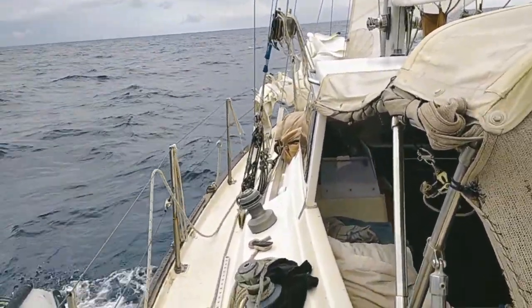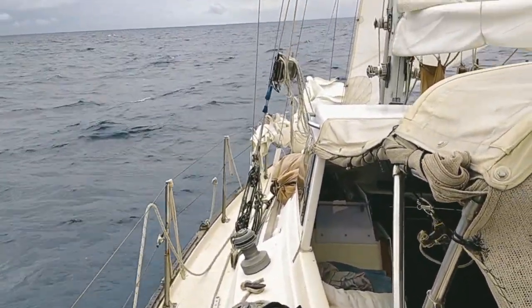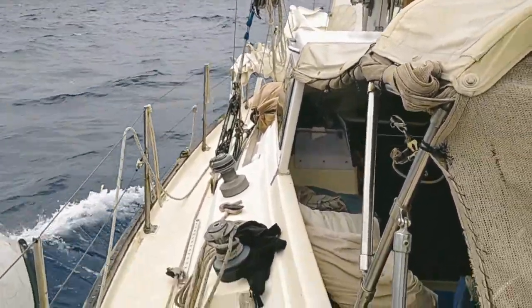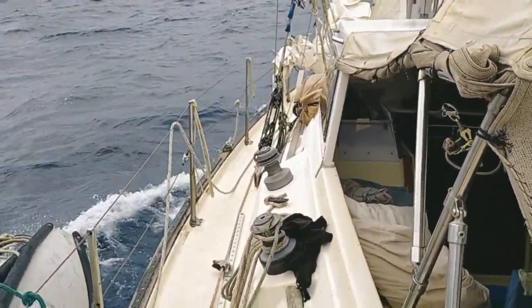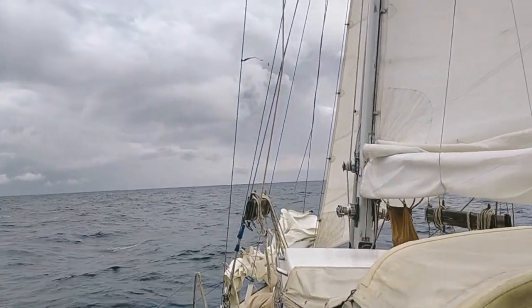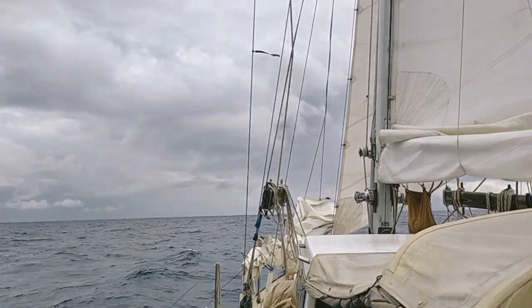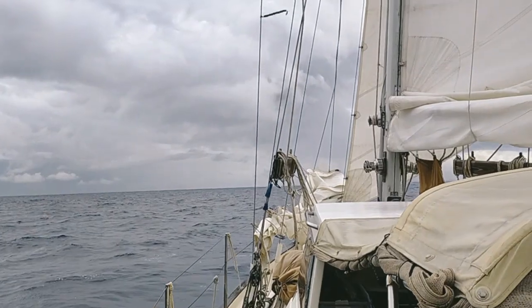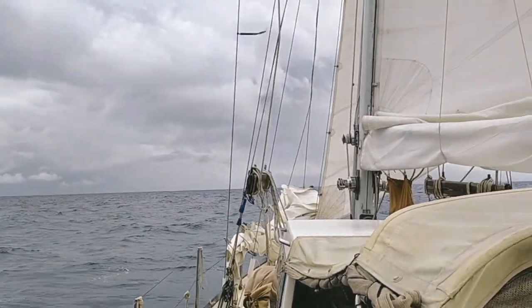Hello everybody! Here we are on a Friday morning, on the way to Gond, at the southern end of the Maldives. Right there you can see my high-priced, highly effective apparent wind indicator, which shows that we're just about exactly on a beam reach.